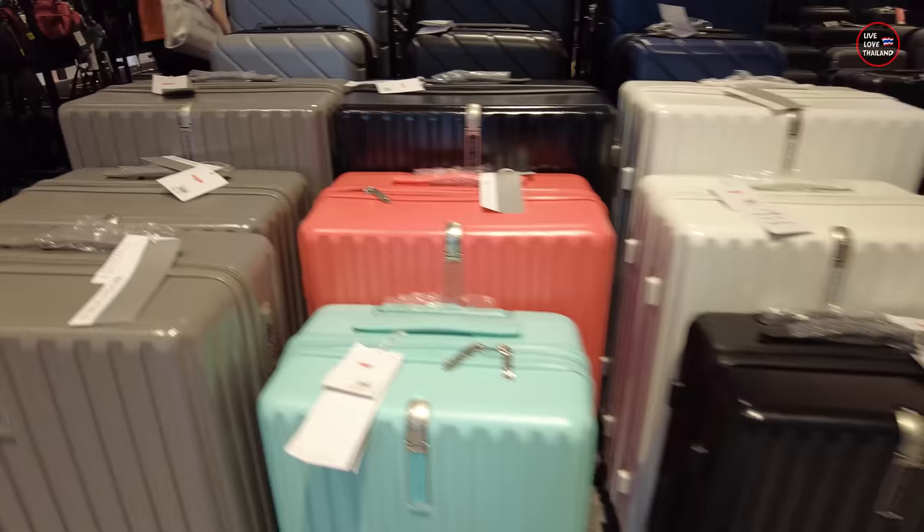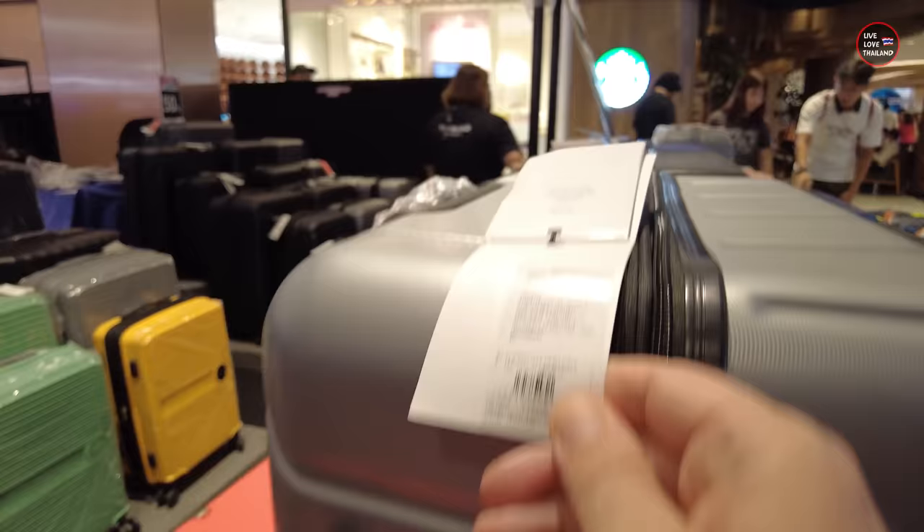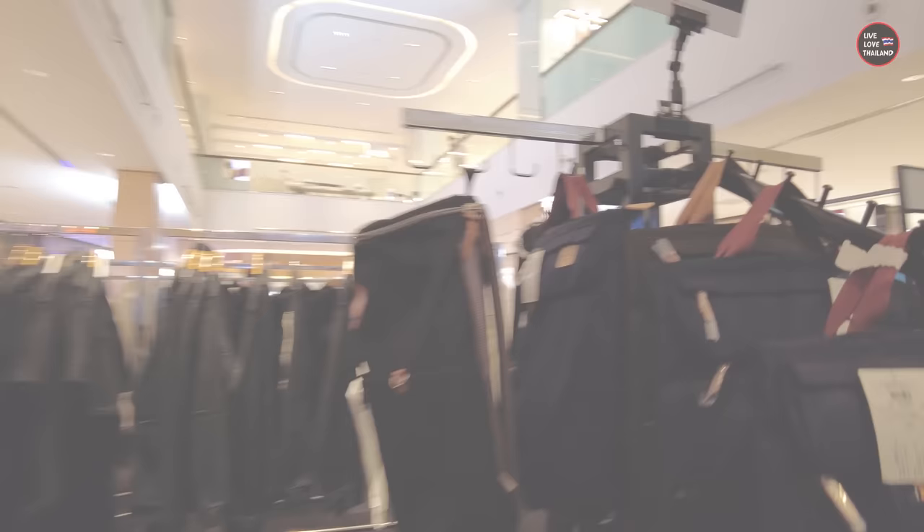As you can see guys, these travel bags are original Polo World, made in Italy, 50% discounted. For example, this one is 10,000 Baht, now it's 5,000 Baht — 50% discount. This is original Polo made in Italy. Always check the ground floor and you are going to find lots of promotional original items in such fancy malls before you start shopping.